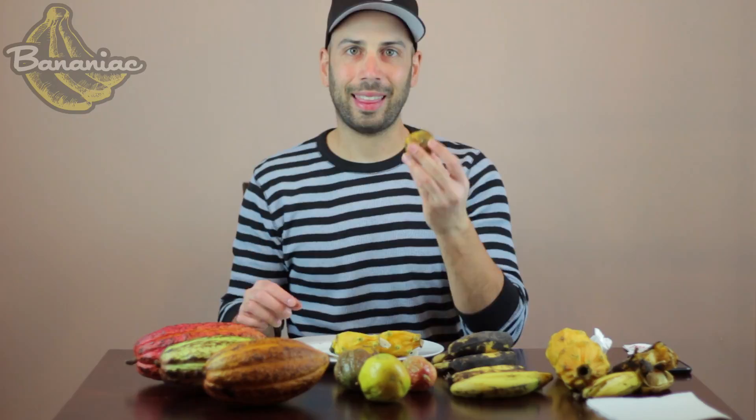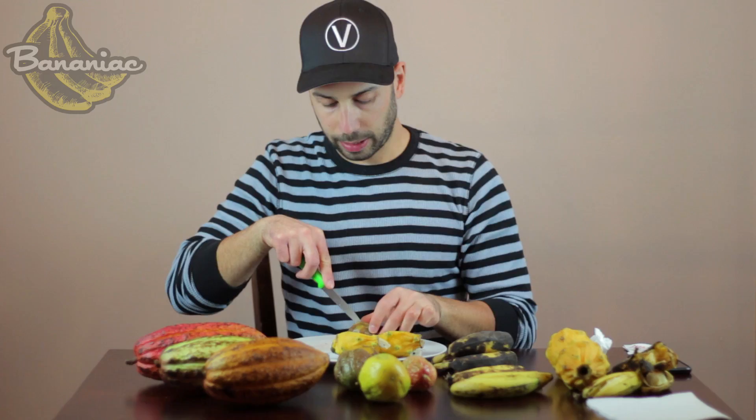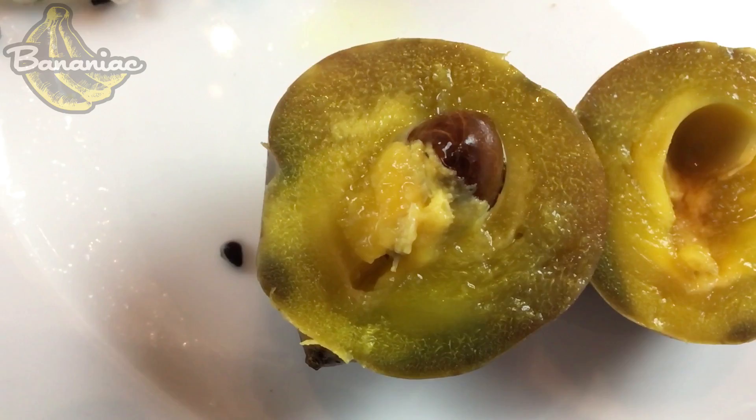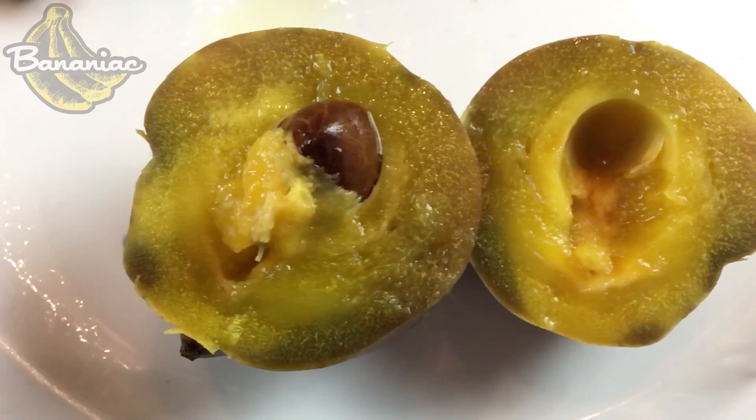I'm going to try this gamboge — I think that's how you pronounce it. I've never heard of it, never tried it, don't think I've ever seen it before. I feel a seed in the middle — kind of reminds me of a stone fruit like a peach or plum. The flesh is very soft. It is really sour, but it's cool, I like it. It kind of tastes lemony — very citrusy, but it looks like a stone fruit. Definitely interesting.